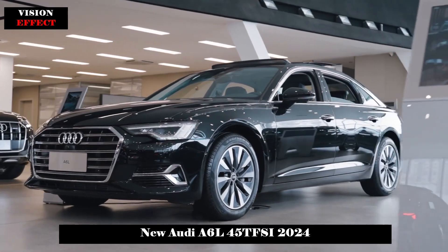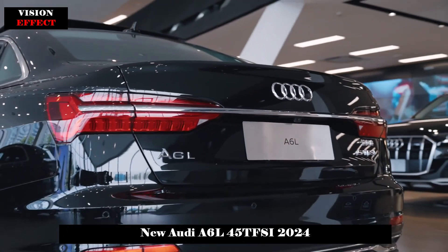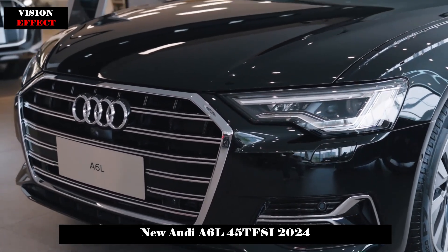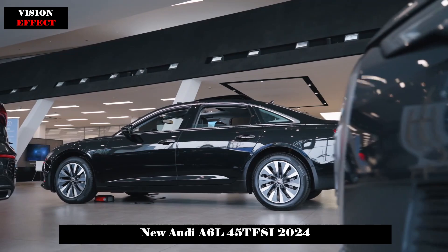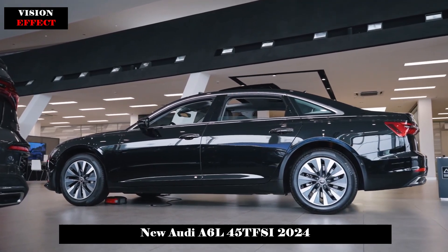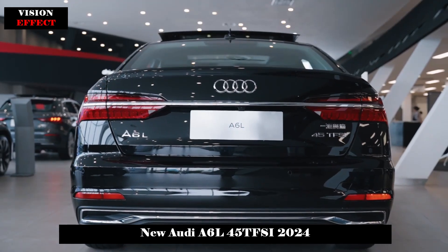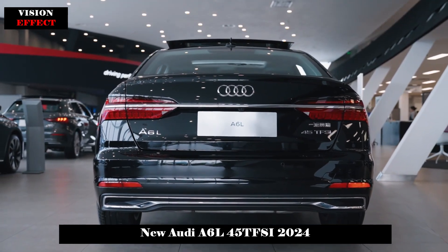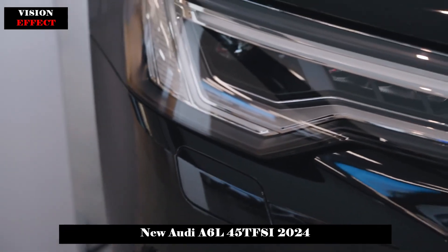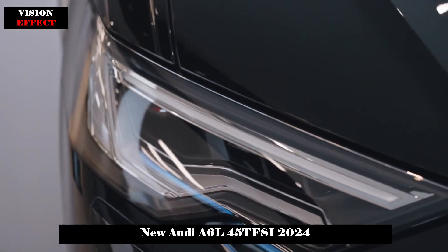The exterior design of the Audi A6 L is highly recognizable and meets the aesthetic demands of mainstream consumers. On the front, it adopts the family's iconic hexagonal air intake grille, while also creating a full and sporty atmosphere with its sharp headlight combination. The raised protrusions on the hood further strengthen the muscular appearance of the front of the car.